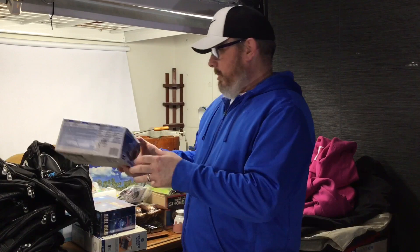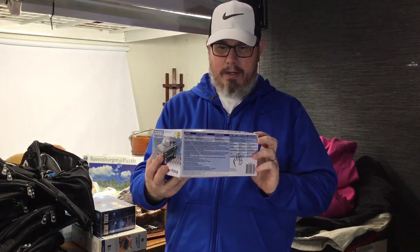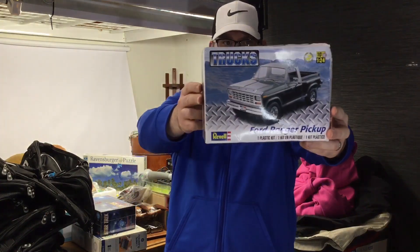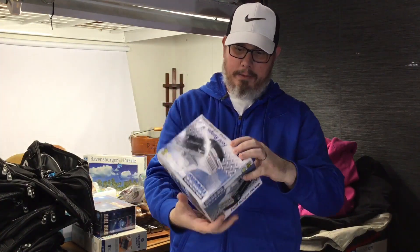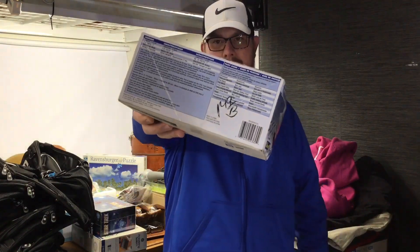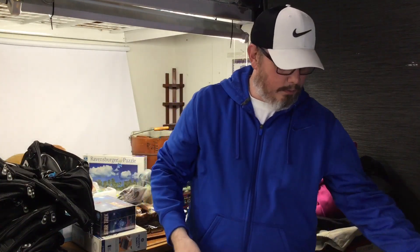The box is a little bit janked on this but it is all in there, brand new. This is a Ford Ranger pickup Rebel model. We only gave 75 cents for this and this thing sells for 25 or 30 dollars. That one was cool.